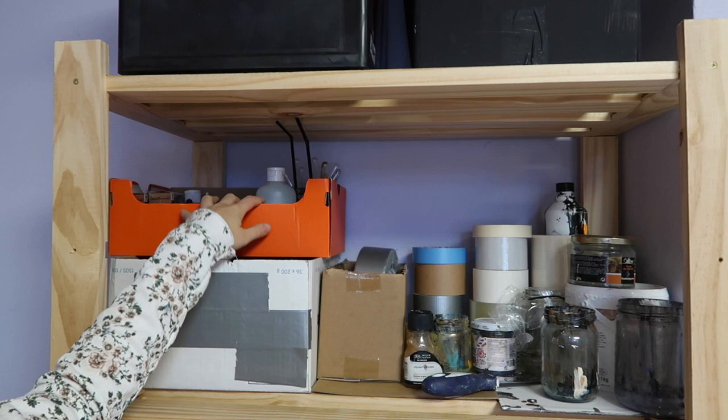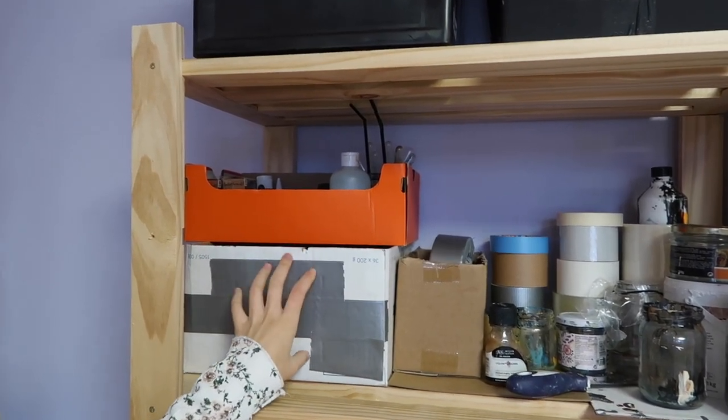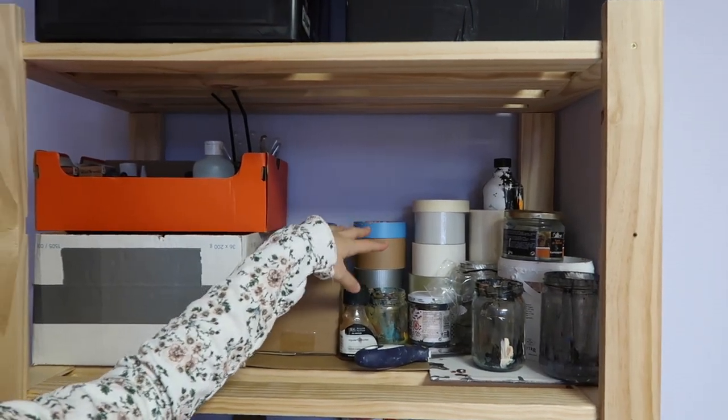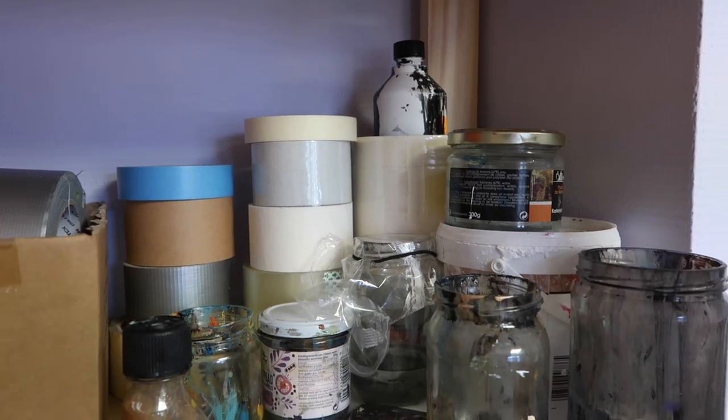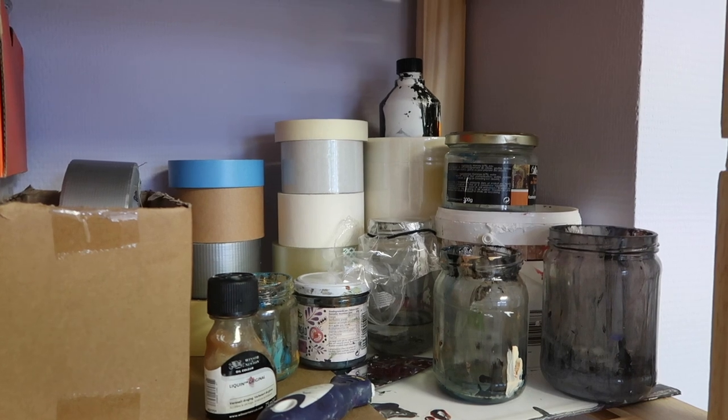And then here are some ink supplies, some modeling supplies like clay and knives. Then some tape — actually a lot of tape — some more ink, some structure paste I made myself, some jars, liquid — just a place to store stuff.